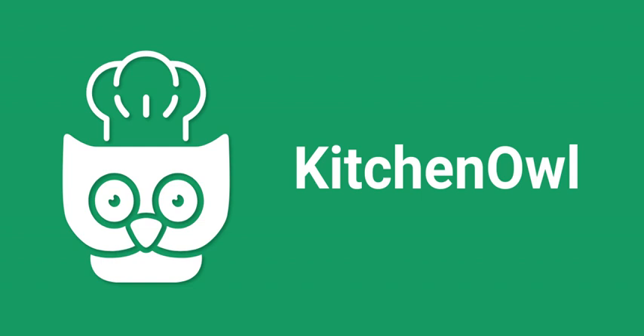I just discovered this app called Kitchen Owl, and it's like a grocery list and recipe manager combined. A grocery list app that also helps with recipes? That changes everything about how I plan meals.